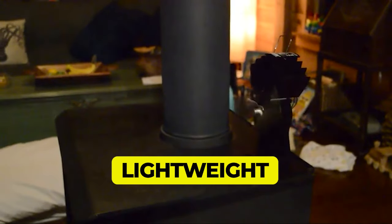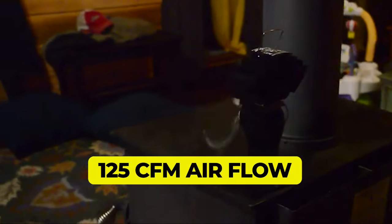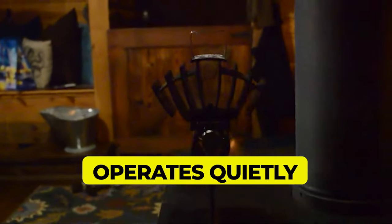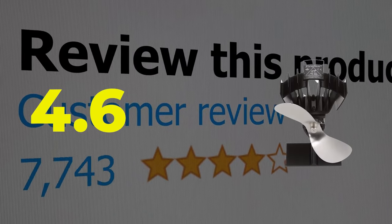Made of aluminum, making it lightweight and easy to install. Has an effective heat dispersing range of 240 square feet. Operates quietly without producing any noise. Compact size. Customer review is 4.6 out of 5.